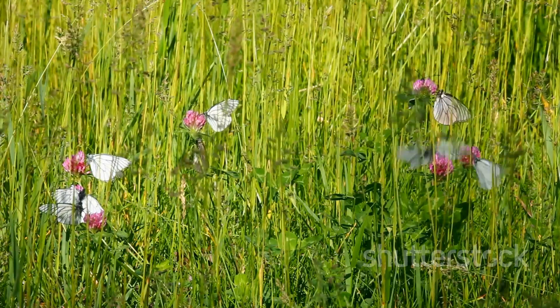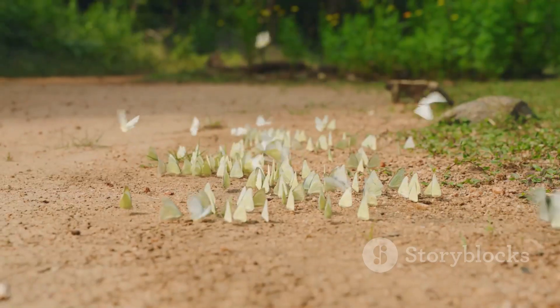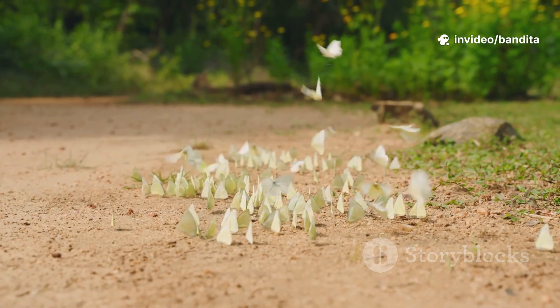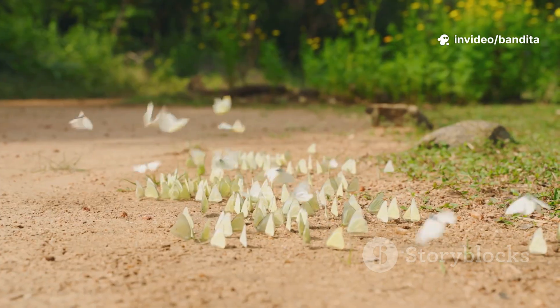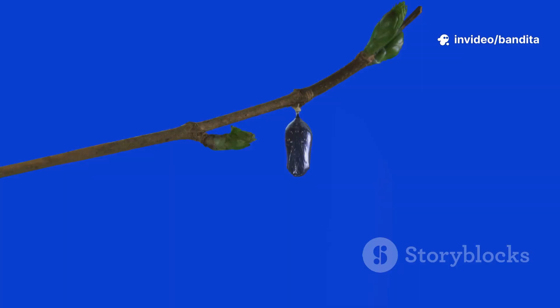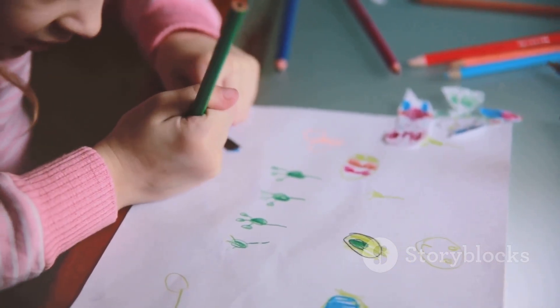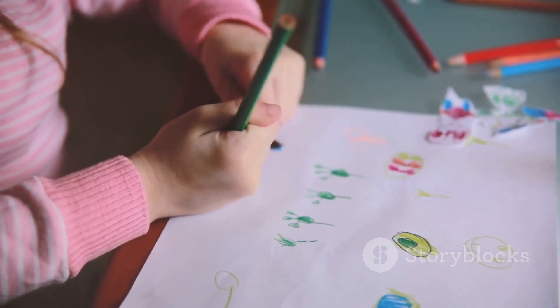Hey kids, welcome back to Nature Wonders. Today we're going on a magical adventure — the story of a tiny little creature who turns into something absolutely beautiful. Can you guess who it is? That's right, a butterfly. So sit tight, open your imagination, and let's fly into the story of The Caterpillar's Big Change.